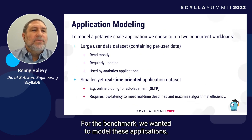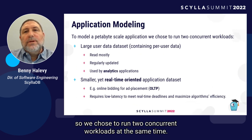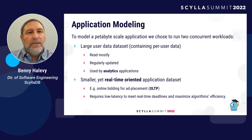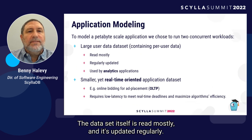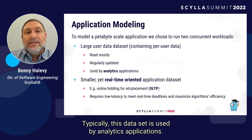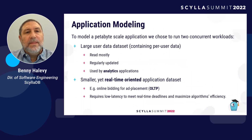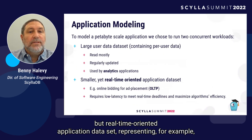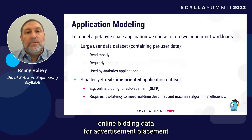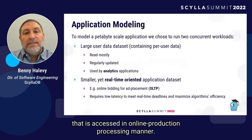For the benchmark, we wanted to model these applications, so we chose to run two concurrent workloads at the same time. The first workload is a large user dataset that contains per-user data. The dataset itself is read mostly, and it's updated regularly. Typically, this dataset is used by analytics applications. At the same time, we wanted to run a smaller but real-time oriented application dataset.